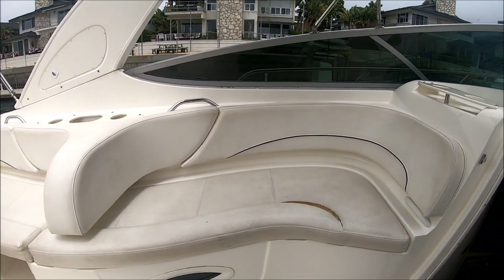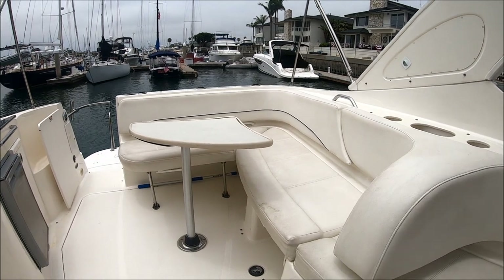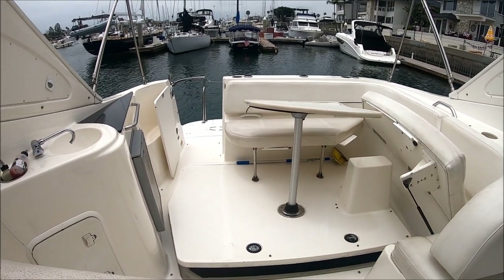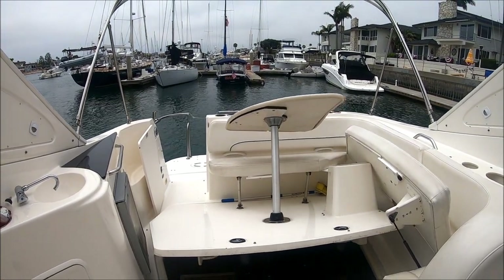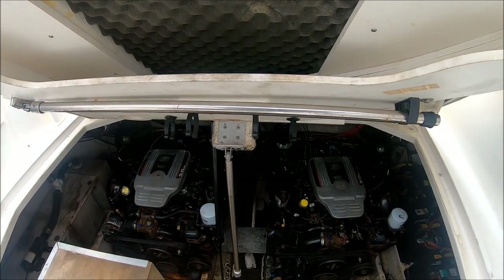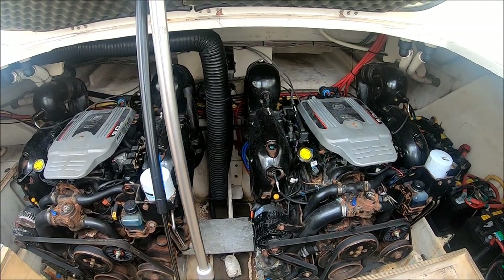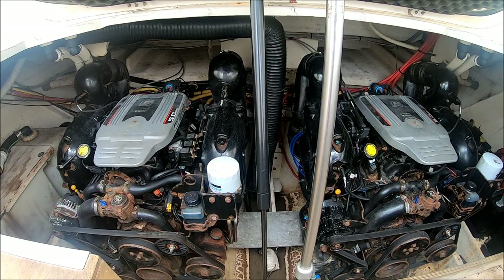The upholstery is in repairable condition — we do have a tear right there. Engine access is nice and easy — just lift this up, and with the touch of a button, open the hatch. It's hydraulically operated. Notice we don't have to move the table or the back seat either. Engine access is nice and easy — we have a wide opening, a secondary support right there, and this is where our table will store. The issue with this vessel is that the port motor appears to be seized.